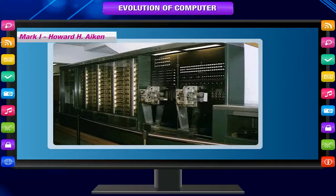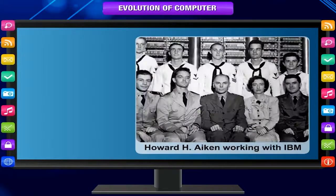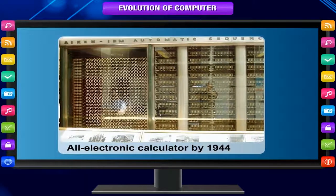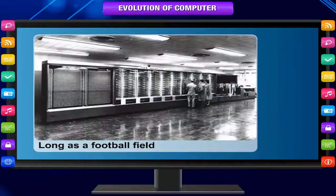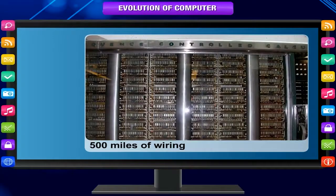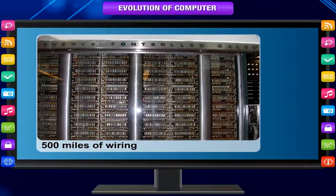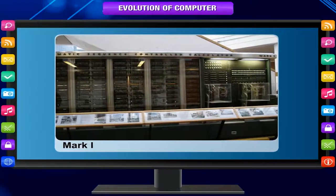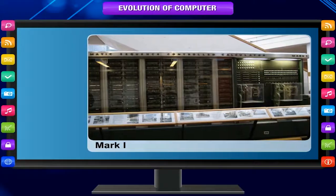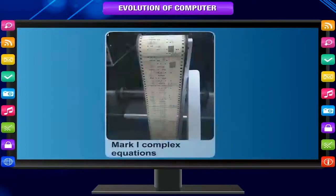Mark 1 — Howard H. Aiken. Howard H. Aiken, a Harvard engineer working with IBM, succeeded in producing an all-electronic calculator by 1944. It was about half as long as a football field and contained about 500 miles of wiring. The Harvard-IBM Automatic Sequence Controlled Computer, or Mark 1 for short, was an electronic relay computer. The machine was slow and inflexible, but it could perform basic arithmetic as well as more complex equations.